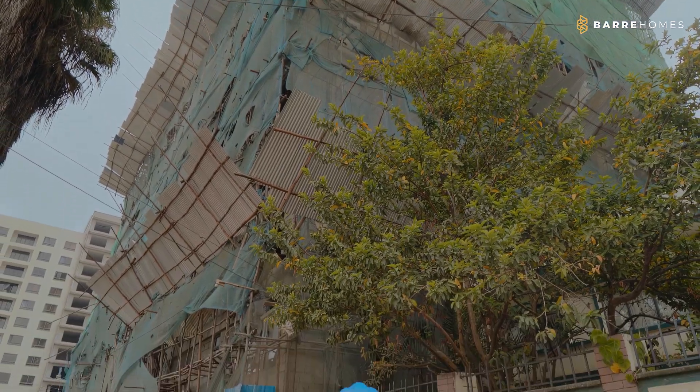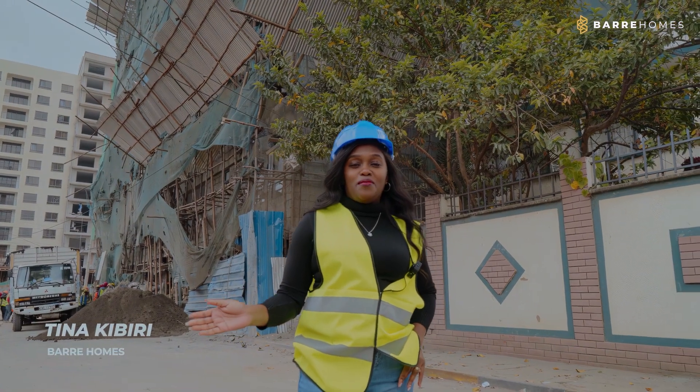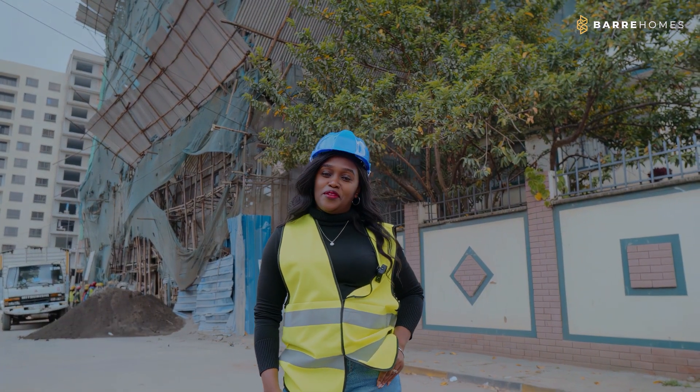Today we are in South Sea along Ntelo Road where Zuri Residence is located. My name is Tina Mombonu and I'll be taking you through the progress we have been able to achieve the last couple of weeks.